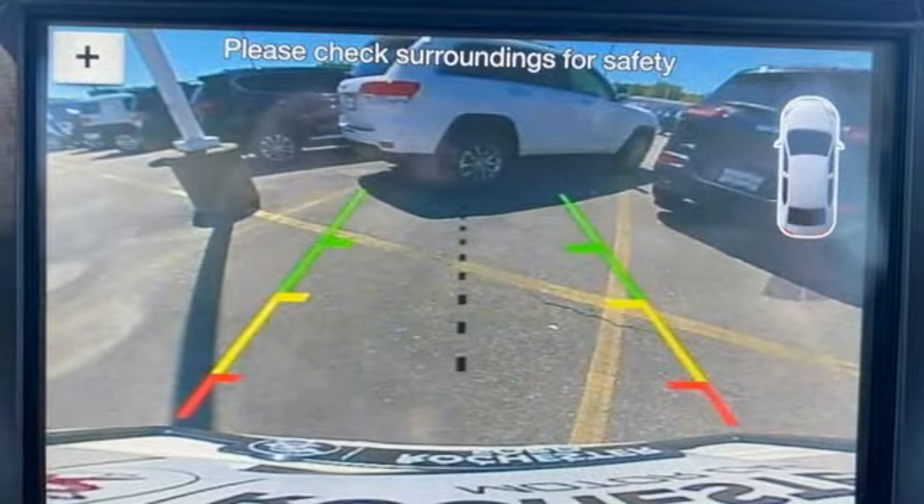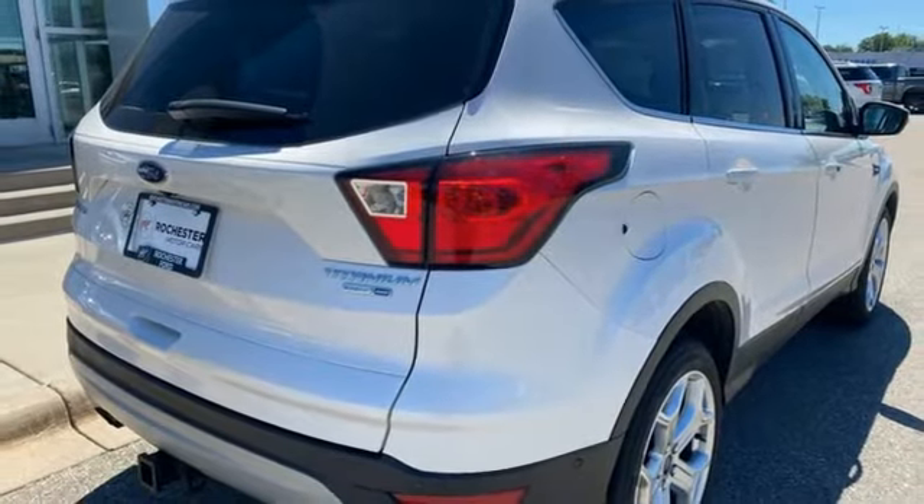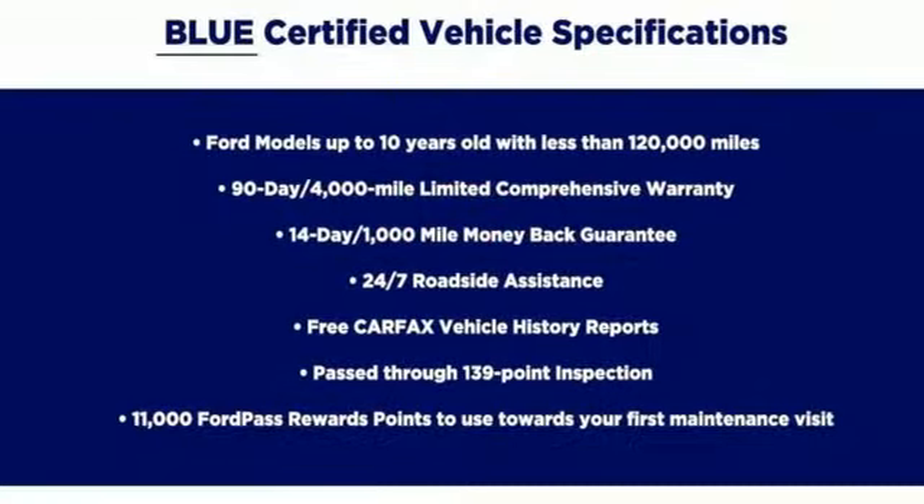Bluetooth streaming audio. Hands-free liftgate. AppLink, Apple CarPlay, and Android Auto. And Active Park Assist.